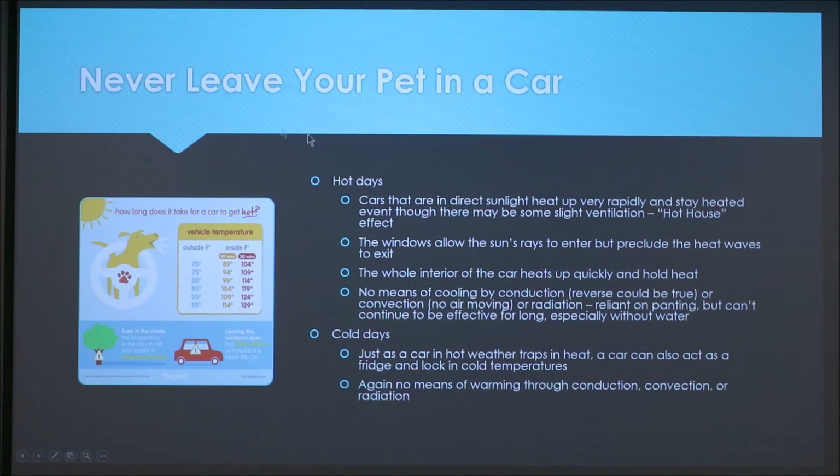A diagram shows how quickly a car can heat up: even on a moderate 70-degree day, the interior can reach 89 degrees in just 10 minutes, and 104 degrees in 30 minutes. It's very easy for the car to get dangerously hot fast, quickly pushing your dog out of their thermal neutral zone.